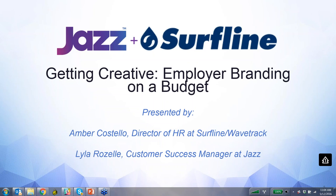All right, everyone. Welcome to the webinar today. Thanks so much for joining. If you guys have been with us before on some other webinars, thanks for coming back. If you're new to Jazz and this is one of your first deep dives, I hope you'll enjoy. Today we're going to go over Getting Creative: Employer Branding on a Budget, presented by myself. I'm Lila.